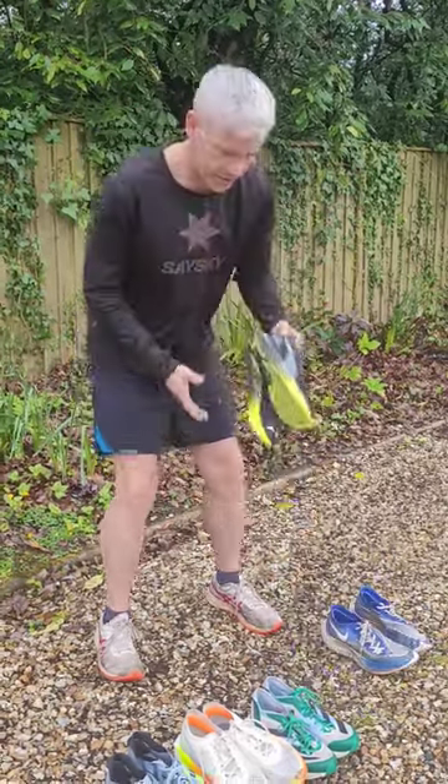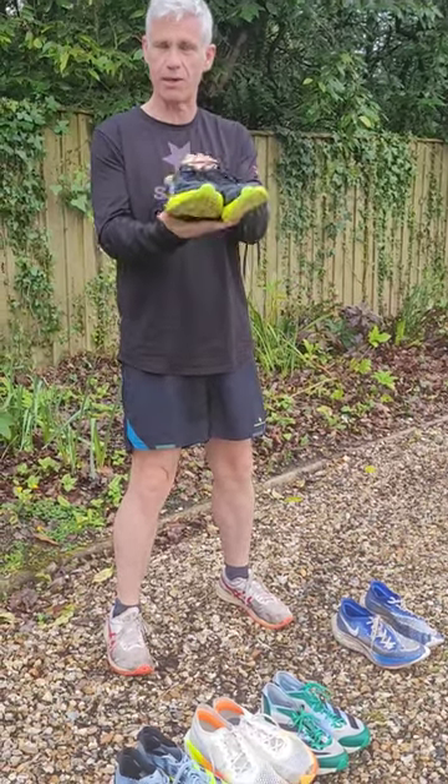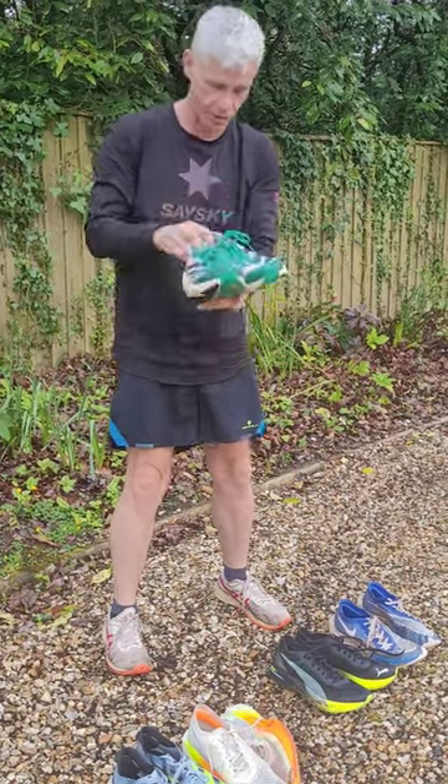We have some Puma DV8 Nitro Elites for those easy runs, soaking up the easy miles, just general runs. Takumi Sen 9 because we might be doing a fast park run tomorrow and these could be the shoe of choice.